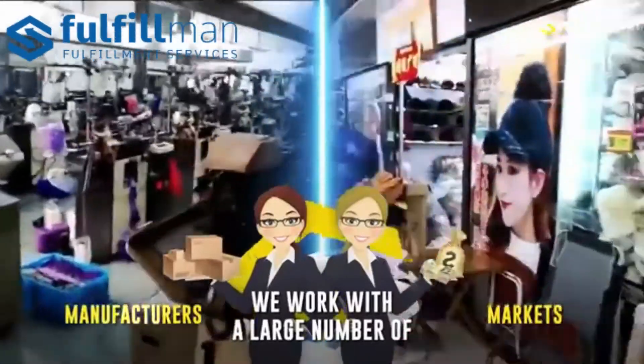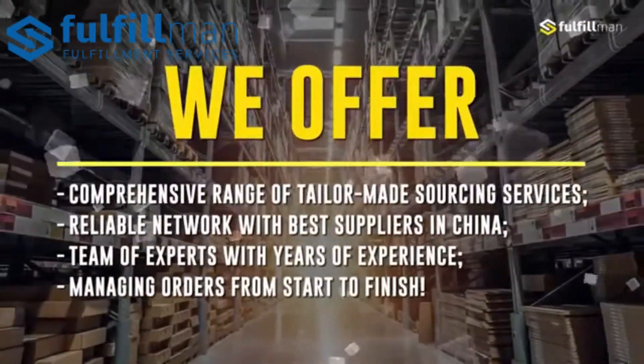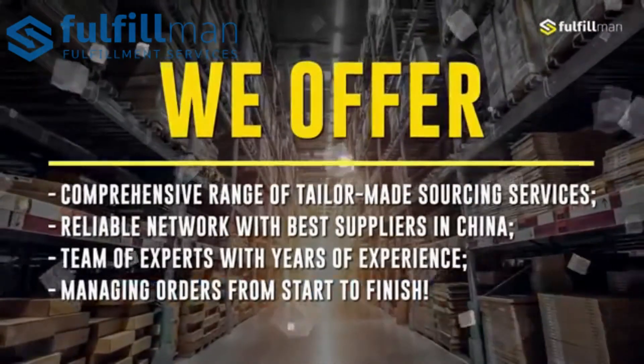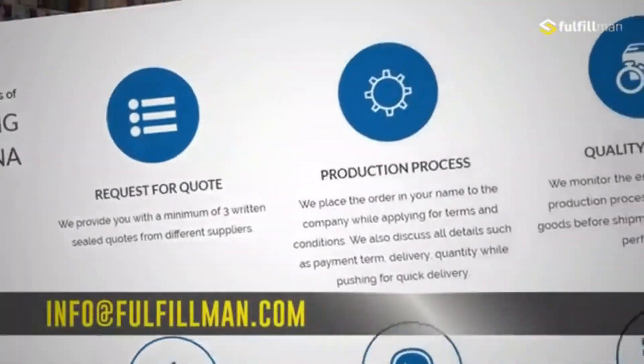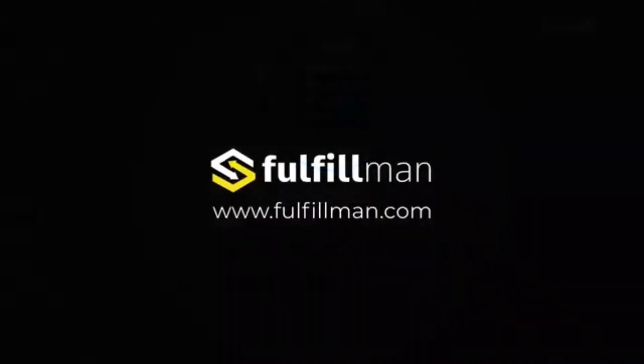We fulfill your items and keep you updated. Get yourself a free quote and please like, share, and subscribe to the Fulfillment Channel. Watch out for our other videos for another set of hot new and winning products.